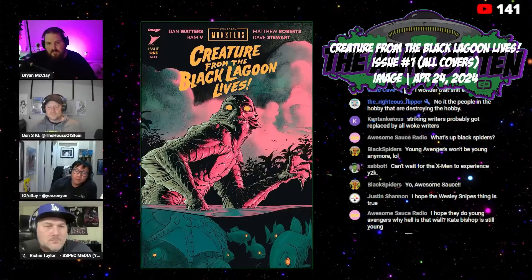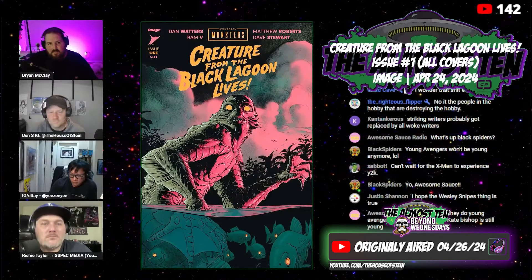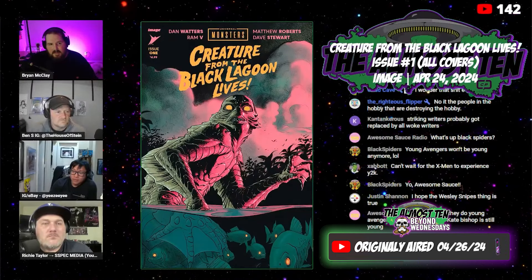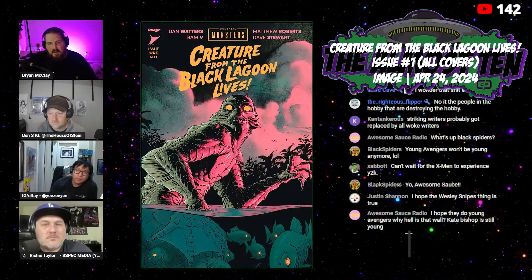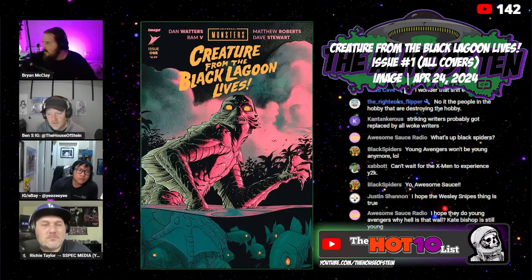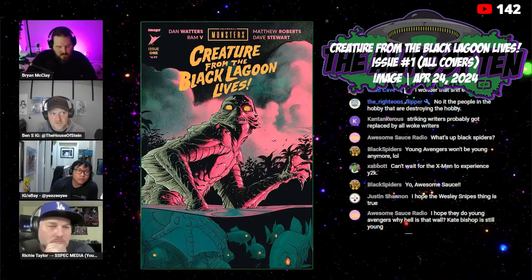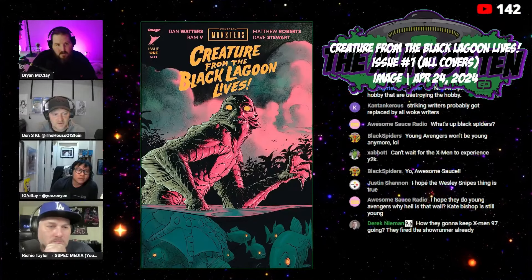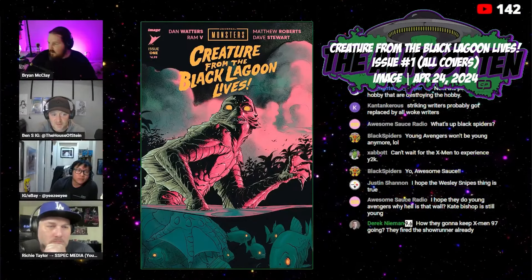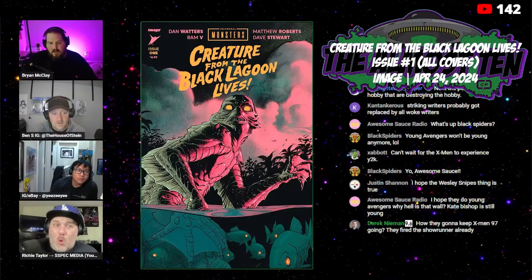Starting off with Creature from the Black Lagoon Lives from the Universal Monsters IP — this is from Image Comics. Pretty much all the variants are selling at or slightly above ratio. There are a bunch of covers and there's a Ross cover too.